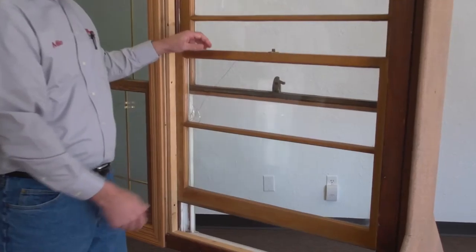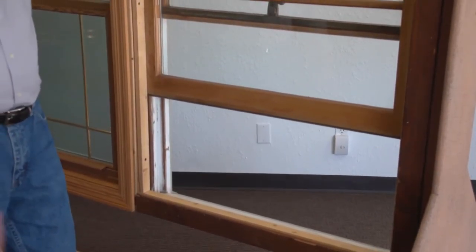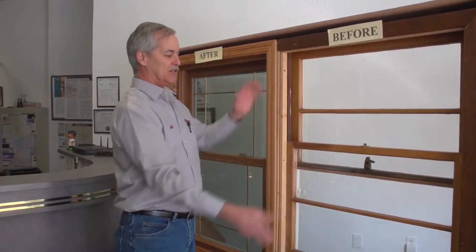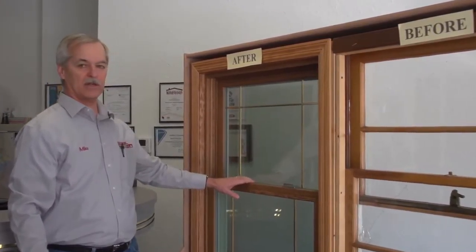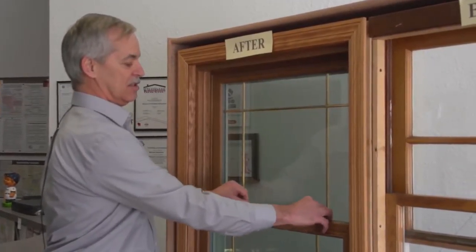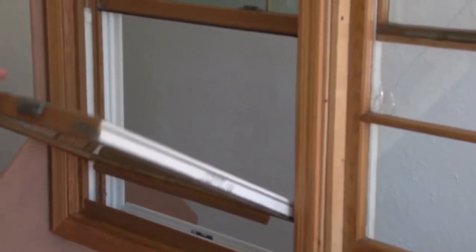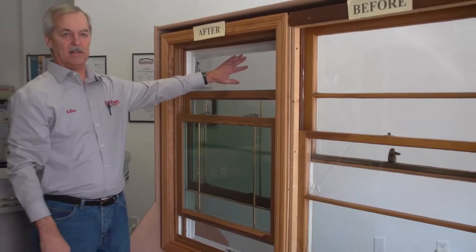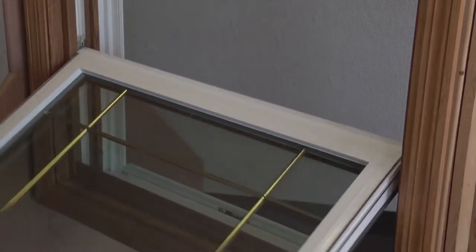This is an old Curtis window made here in Wausau — in pretty rough shape with broken glass, and there are a lot of units like this in town that need to be replaced. We would measure this window, custom fit it, and put in a replacement with dark oak wood grain on the interior. The sashes have two locks, can be raised up, and tilt in for cleaning. The upper sash also comes down, so if you want to vent in the summertime — even if it's raining — you can vent from the top.